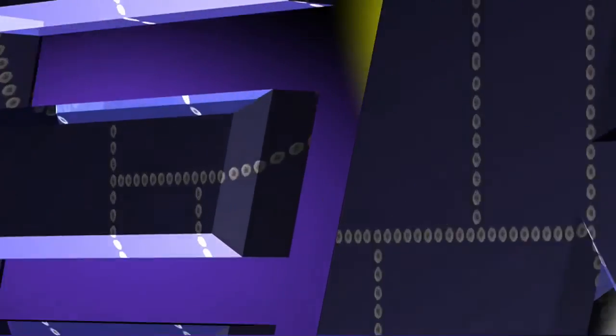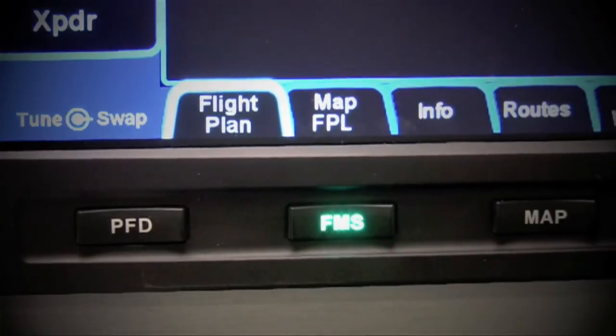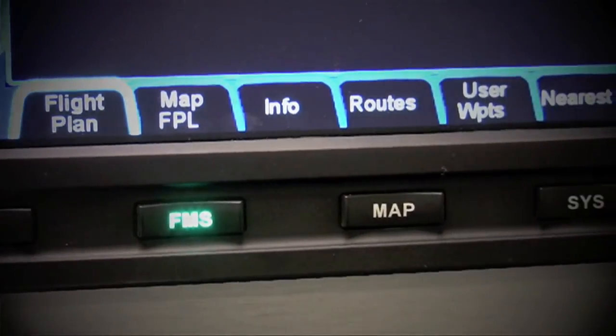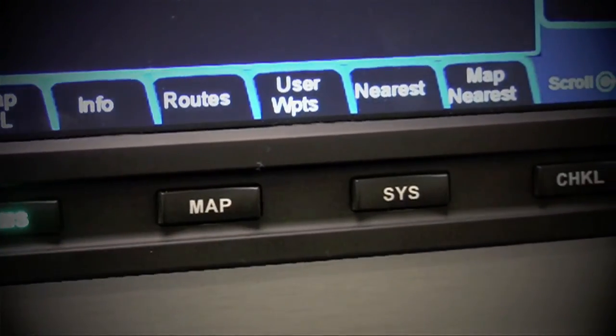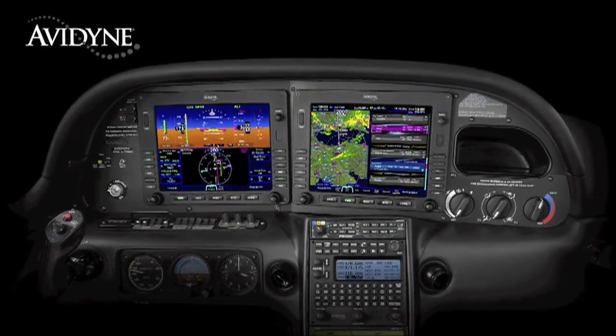Aero TV is brought to you by Avidyne. Integra Release 9 sets a new standard with the easiest-to-use pilot interface in all of general aviation. Access to any of Release 9's powerful capabilities is as simple as pressing the desired bidirectional page key. Pressing the same key in a desired direction navigates to clearly-labeled tabs with no more guessing as to what a given pilot input would do. Avidyne's Integra Release 9 is the next generation in fully integrated flight deck technology, and the easiest-to-use page-and-tab user interface is just one of the many benefits designed to make your flying easier and safer.